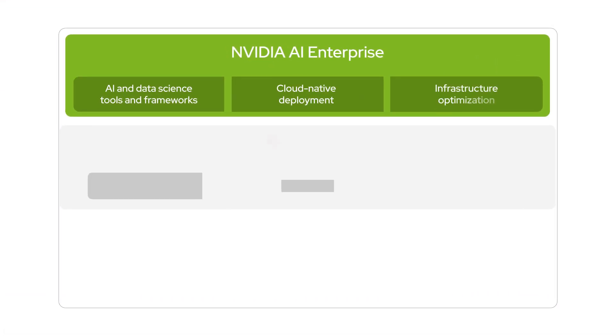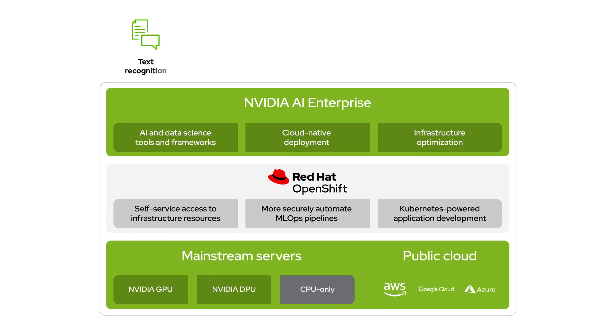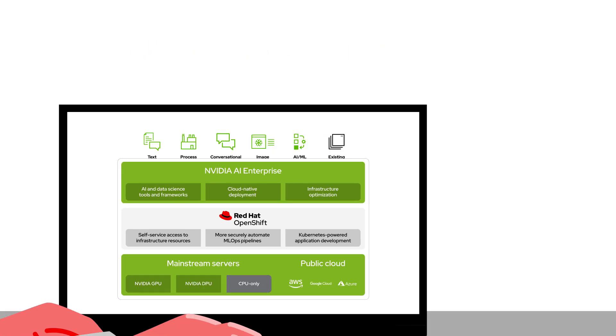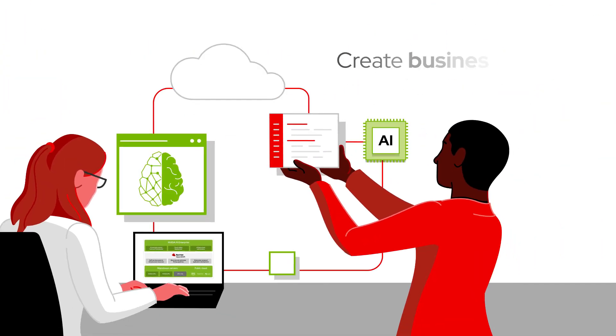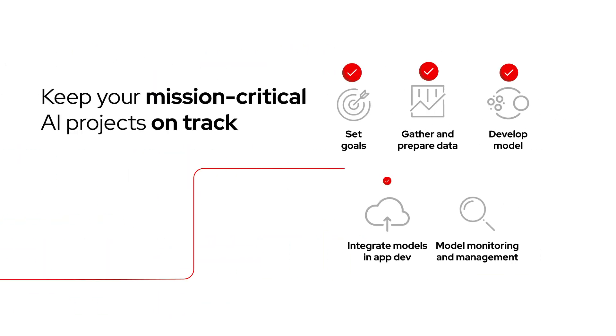Accelerate AI workflows and more accurately predict outcomes with industry-proven AI tools, frameworks, and pre-trained models included with NVIDIA AI Enterprise. Free your teams to focus on creating business value from AI, make your AI projects portable across hybrid infrastructures, and keep your mission-critical AI projects on track.